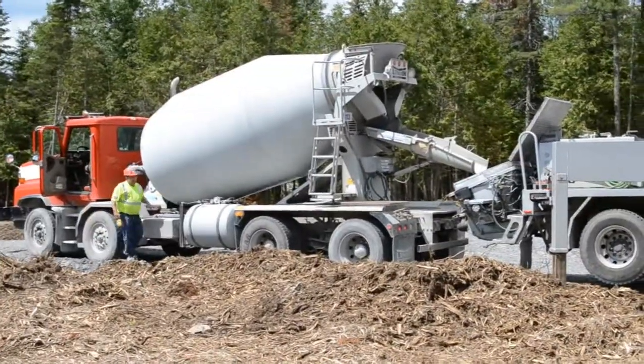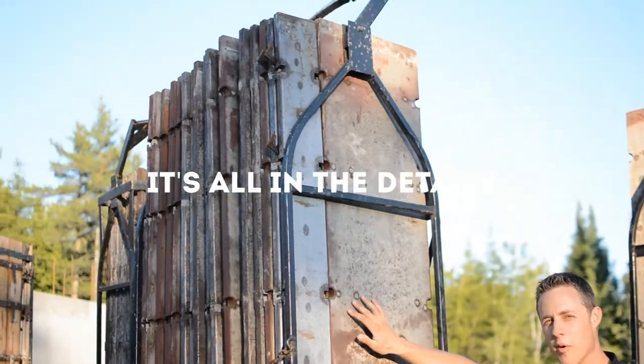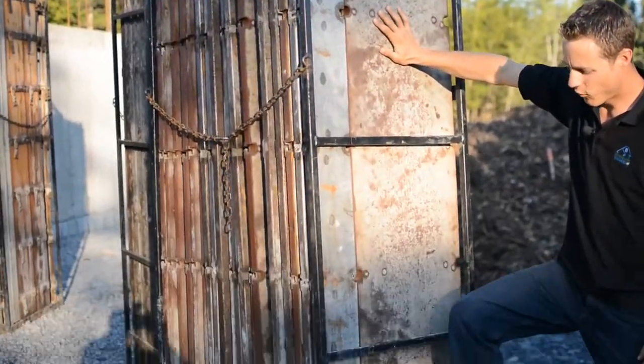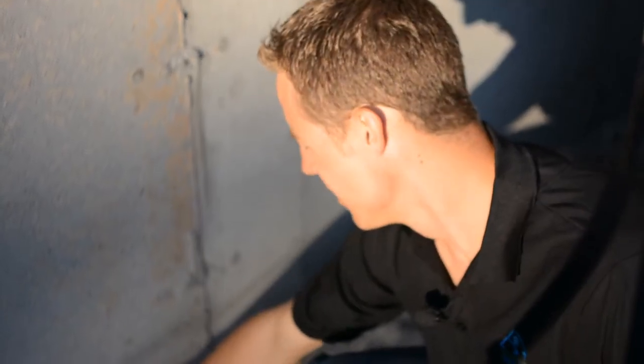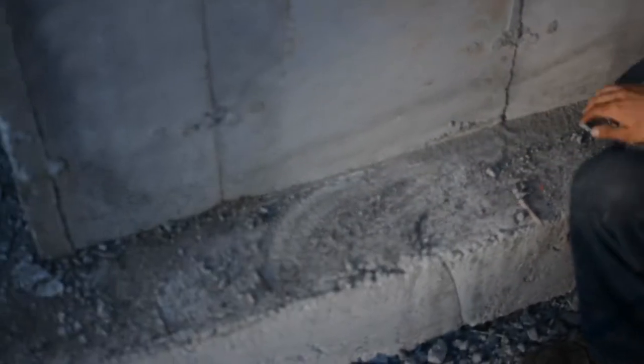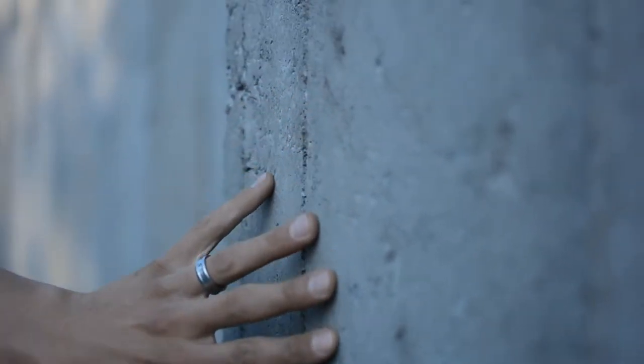That's why we use good guys like Dave here at Ember & Concrete, because it translates all the way through your home. As you can see, the joint is seamless. All you see is a perfect pour with a perfect edge. This wall right here is a perfectly poured foundation. As you can see, there's no honeycombing moving through here.